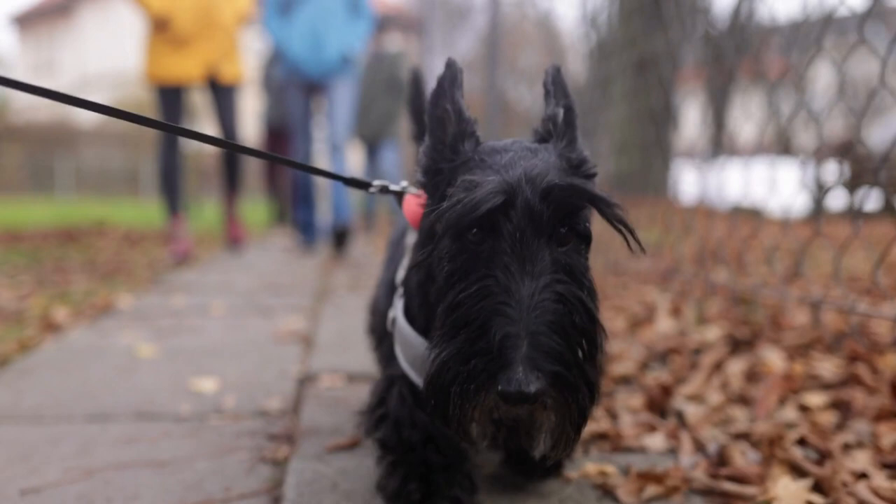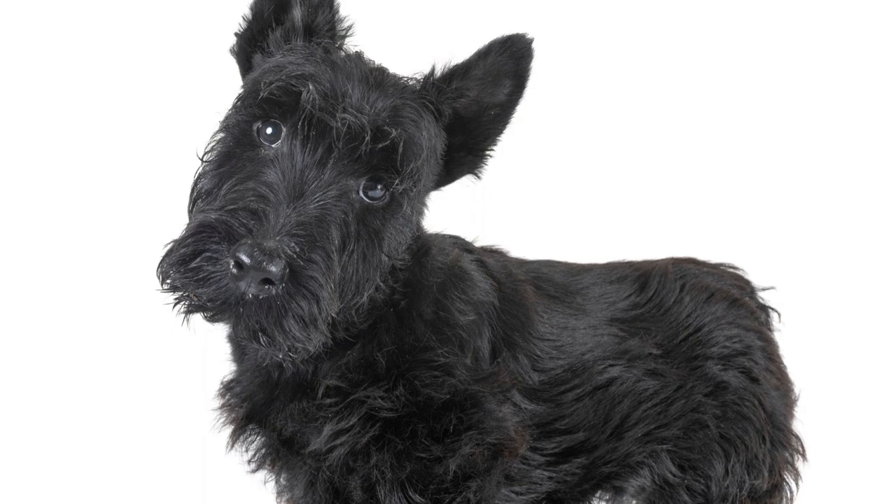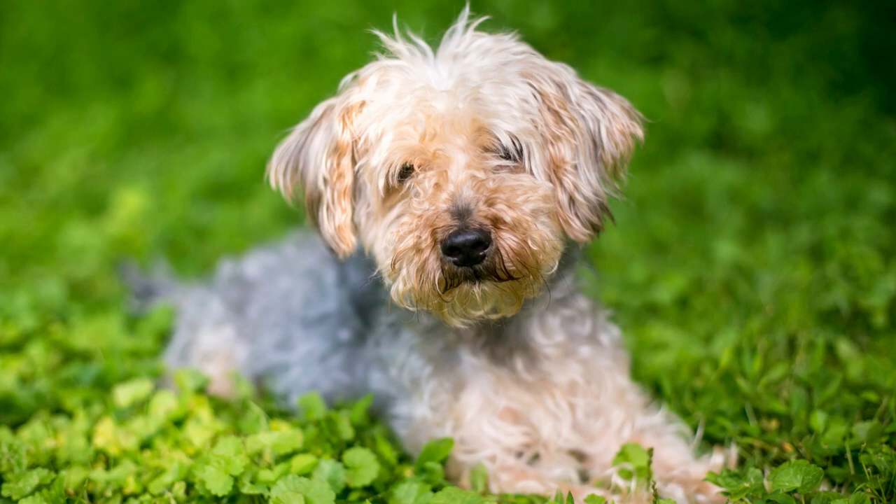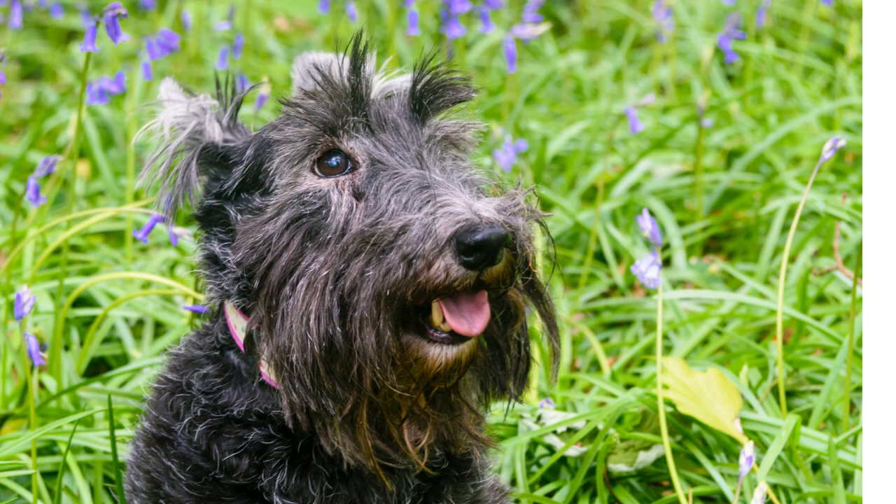Now let's get serious for a moment. While Scoodles are generally healthy pups, it's important to know about potential health concerns. Keep an eye out for issues like hip dysplasia, progressive retinal atrophy, and allergies. Regular vet checkups and a well-balanced diet will help ensure your Scoodle stays happy and healthy for years to come.